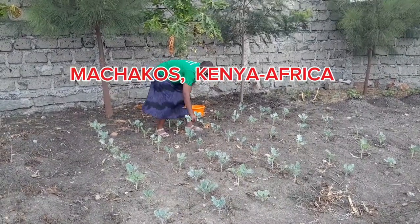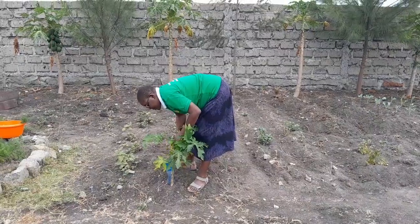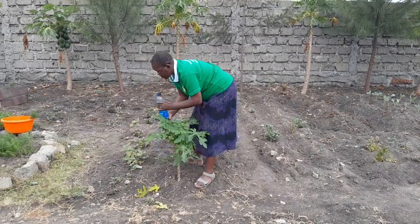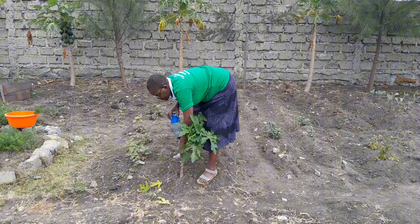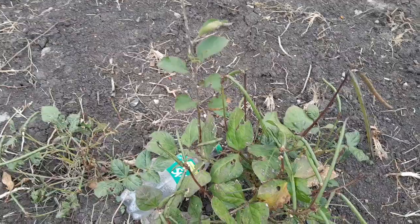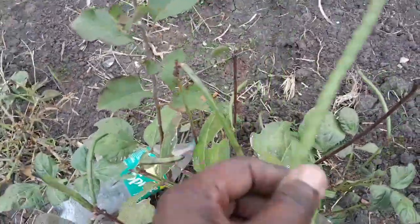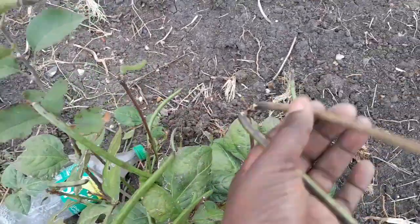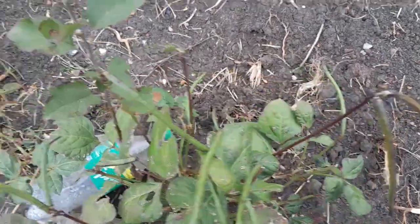Normally, at around this time of the year, we should be having rains, but this is not the case. It is quite hot. The mornings are cold, but generally we are facing very high heat. And so our garden is also facing the challenges of the change in climate. But I'm going to show you how it looks right now, despite the changes in the temperatures.